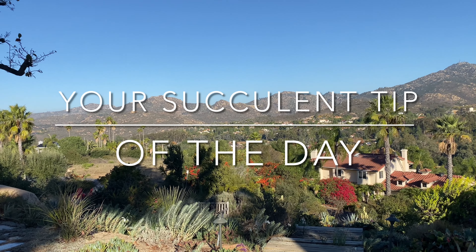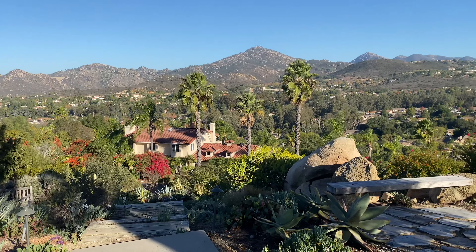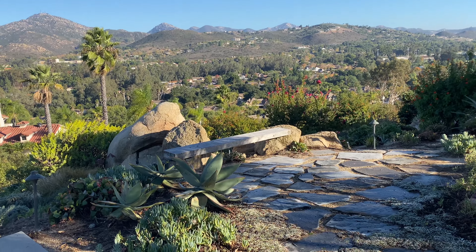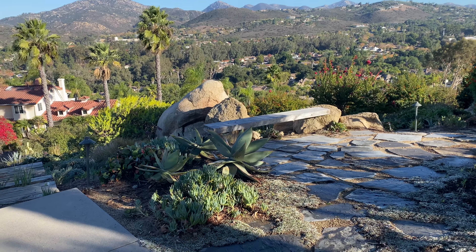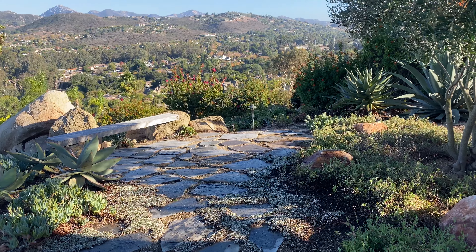It's Laura Eubanks of Design for Serenity with your succulent tip of the day and the grand reveal in Poway. Hannah is moving — she gave up her lease and she's coming back home to live with mommy and daddy to save money, so that's exciting. We're so happy to have her. She's really busy today so I told her not to worry, that I could handle the final video.